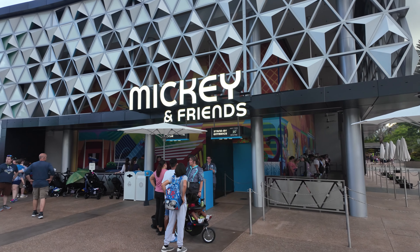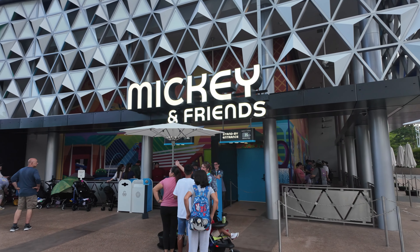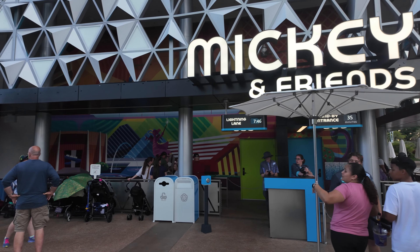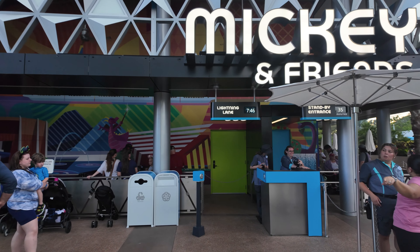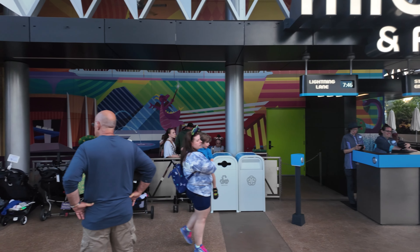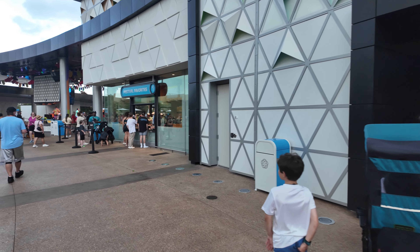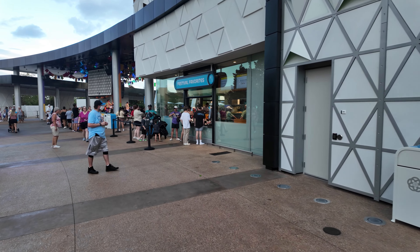Here's a look at the new meet and greet area. This is your normal Mickey and Friends meet and greet you can find in a lot of the parks — very similar to the one that was here before, but in a whole new building with a whole lot of new theming and it looks really nice. There's a band over here so I'll try to talk over them, sorry if it gets a little loud.